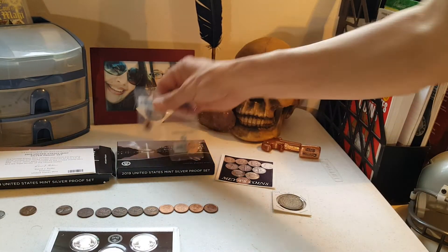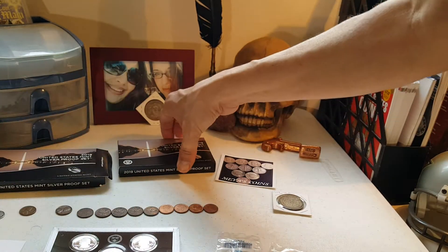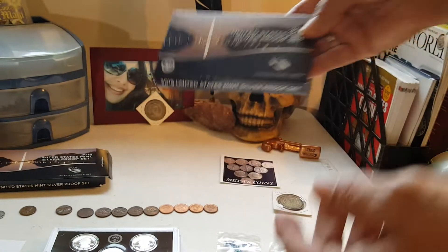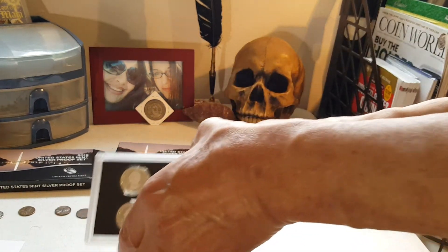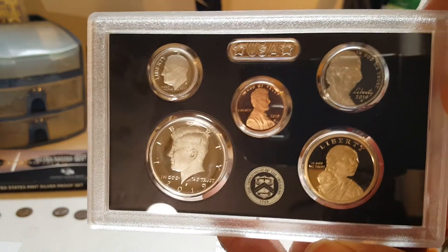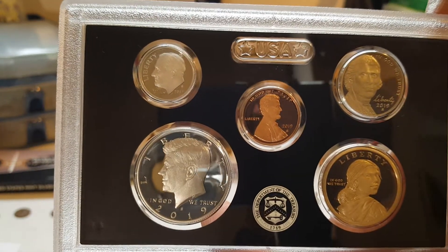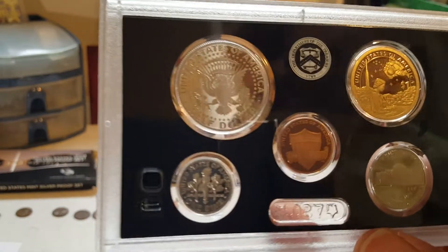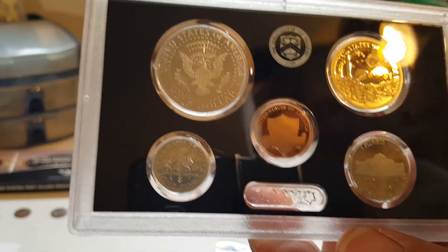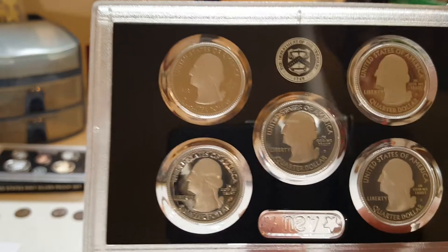I also just received this in the mail today — I got two of them. It's my 2019 Silver Proof Set, and I got two of them just to make sure I got two of the pennies. Here's a nice shot of those — it's a nice set. From my understanding, instead of 90% silver on the half and the dime, they're supposed to be 999.999 silver. The quarters should be that as well, and I'll check in a little bit to see if they're marked — they should be.